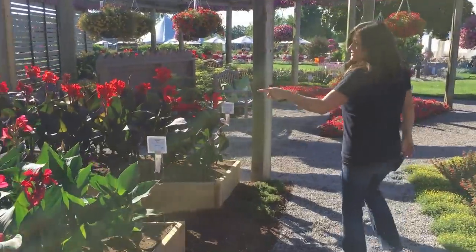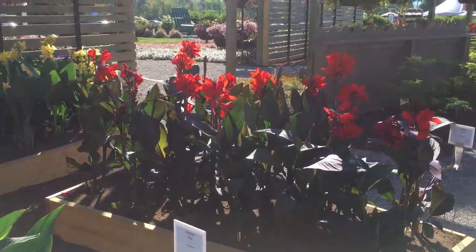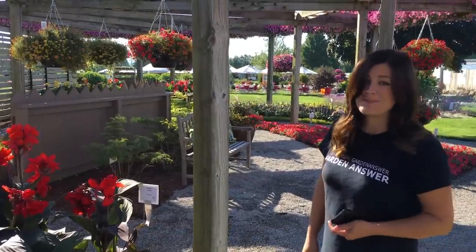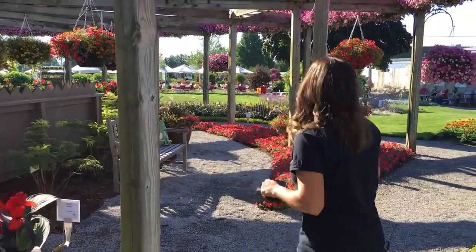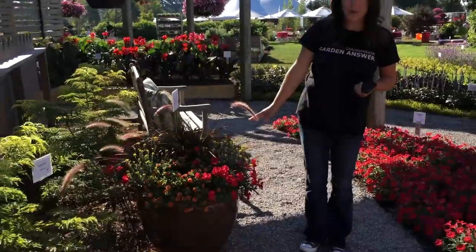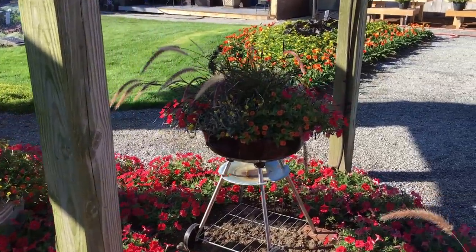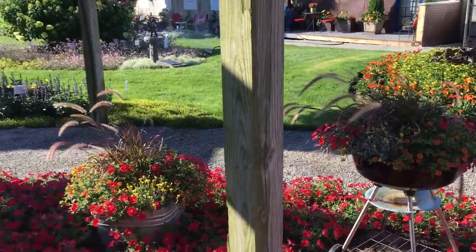Right here on the way you can see their beautiful cannas. I believe most of these are new for next year, which is awesome — I'm really excited about that, they're really gorgeous. This is another 2017 combo called Backyard Barbecue. I thought this was cute; they've got one planted up in a grill right there. Perfect way to display that one.